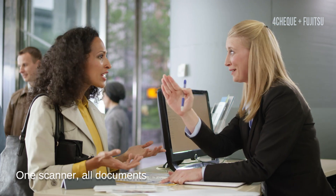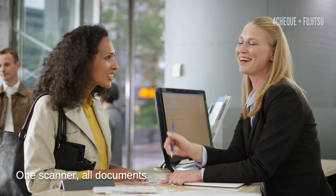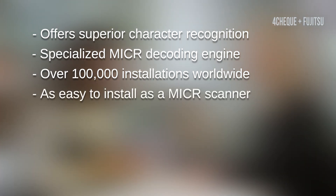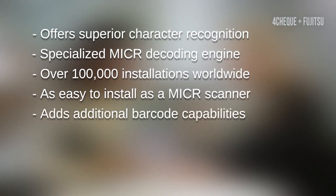4Check software has even more value by offering superior recognition with a specialized micro-decoding engine. It's proven and used by over 100,000 tellers worldwide. The API is as simple to integrate as any micro-reader, and it adds additional barcode scanning for easy integration into other workflows.